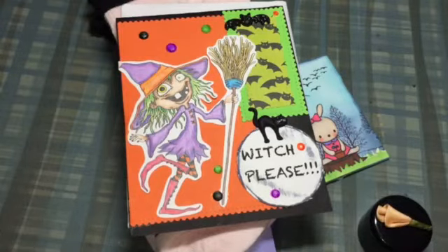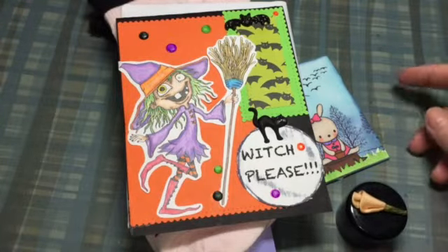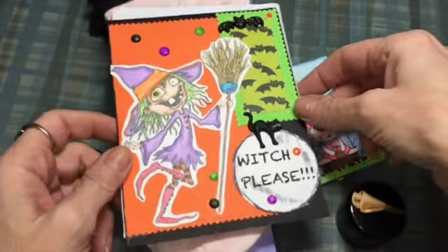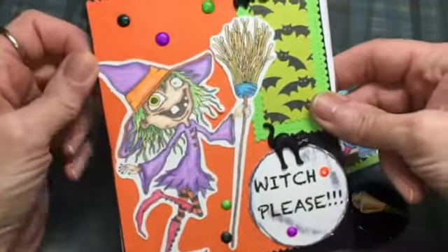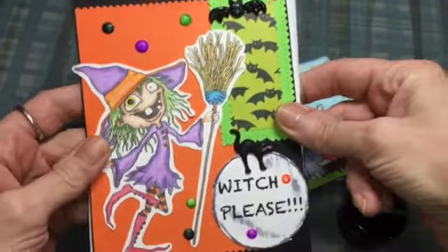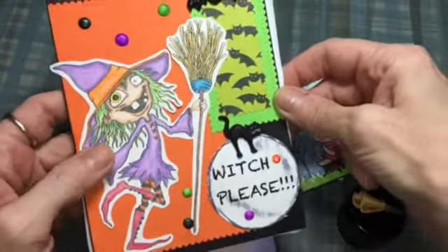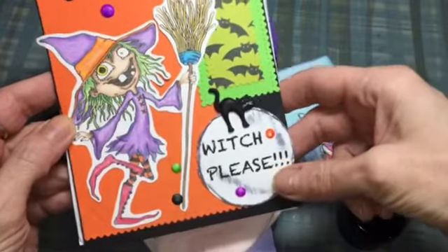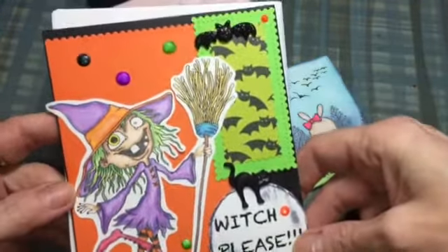Hi everybody! I got happy mail from Heather — that's Heather C Crafts — and she also joined my challenge and giveaway. I have her ATC here, and she made this — it's kind of like a private joke between me and Heather. It has to do with these images, and it says 'which please.'